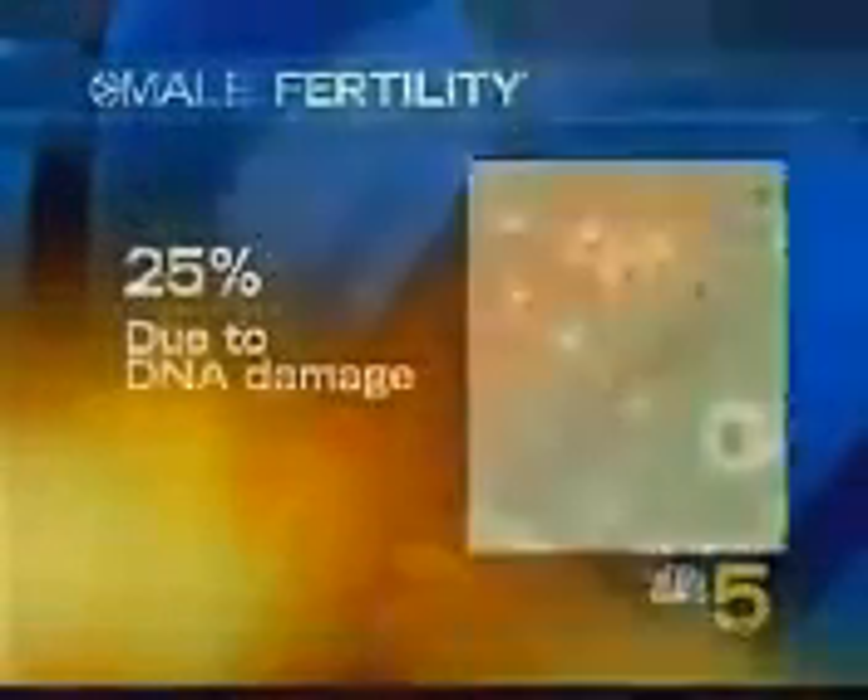One out of every four guys that comes into our offices to be studied may in fact have an abnormality that we can't fix. Fertility specialist Randy Morris says about 25% of all male infertility may be due to damage in the sperm's genes or DNA. Laboratory studies show these sperm appear to fertilize eggs normally, but the embryos they form don't survive in the uterus. Whatever that specific problem is, we don't know — we can't see that part. We just know that they don't get pregnant.